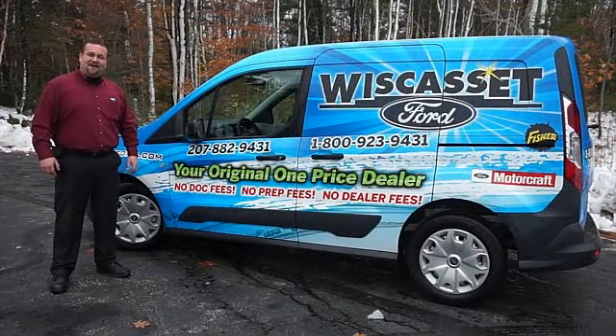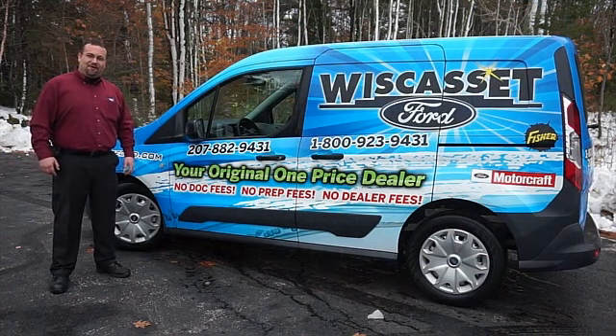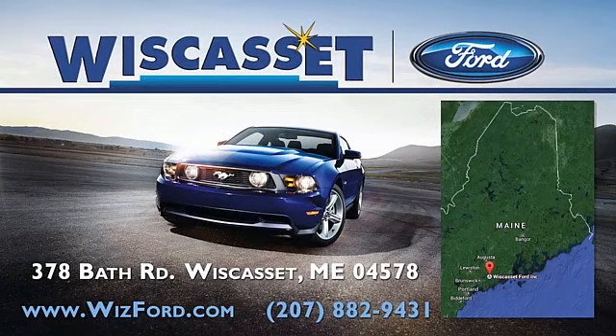Thank you for shopping our online inventory at Wiscasset Ford, Maine's original one price dealer. For more information, visit our website at WiscassetFord.com.